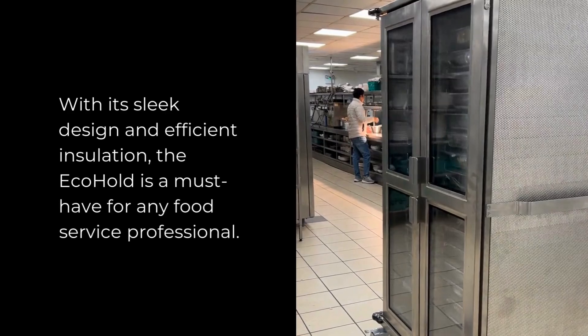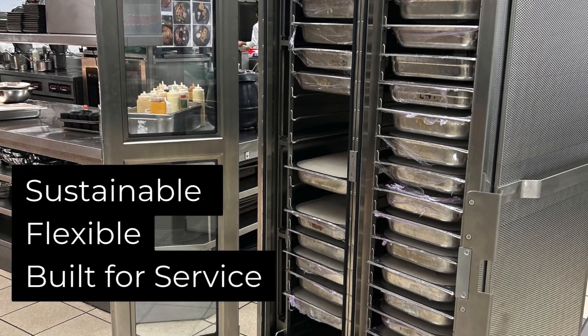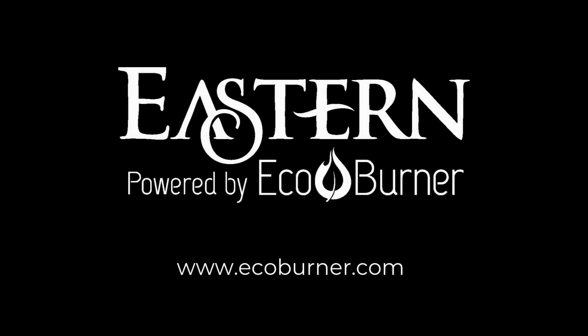With its sleek design and efficient insulation, the EcoHold is a must-have for any food service professional. Sustainable, flexible, built for service — EcoHold is the sustainable choice for modern banqueting. Eastern Tabletop, powered by EcoBurner.